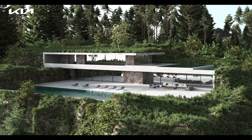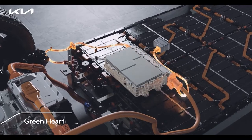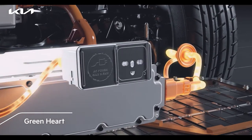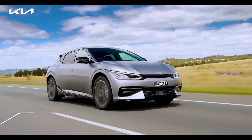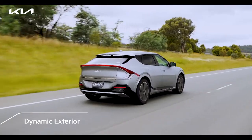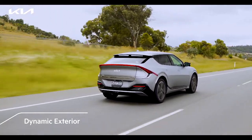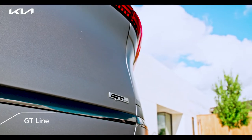Kia EV6 is designed on the 'Opposites United' philosophy, under the ethos of 'Power to Progress.' What beats at its core is a green heart, built using batteries of the future. At first glance, you notice its unique proportions which accentuate the sporty and tough character. At the same time, the sporty attributes come alive in the performance-oriented GT Line.